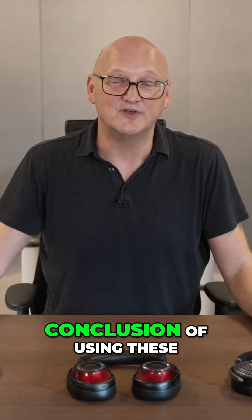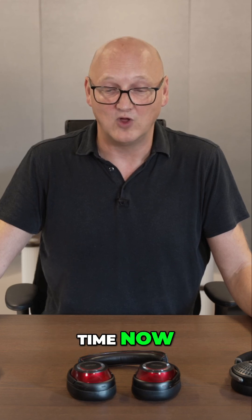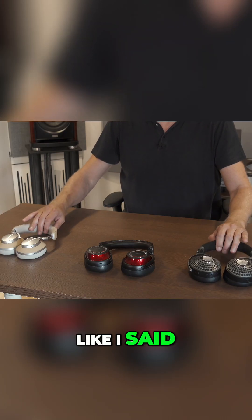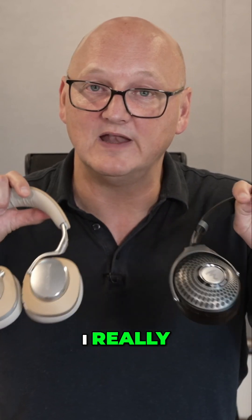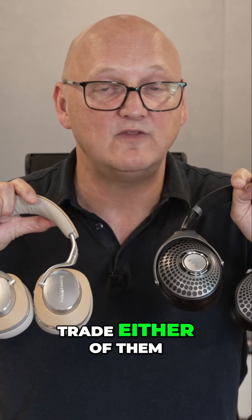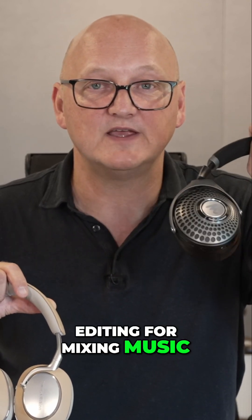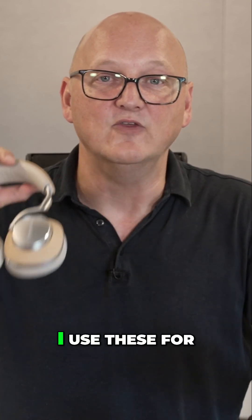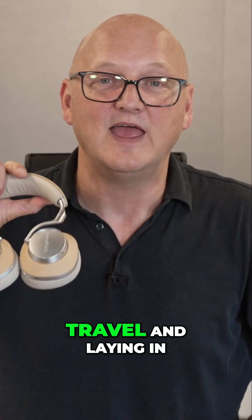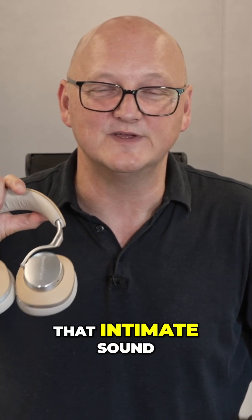Coming to the conclusion after using these headphones for quite some time now — I really, really like these two pairs of headphones. I wouldn't trade either of them. I use these for editing and for mixing music on the fly.